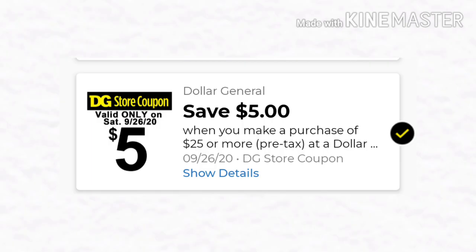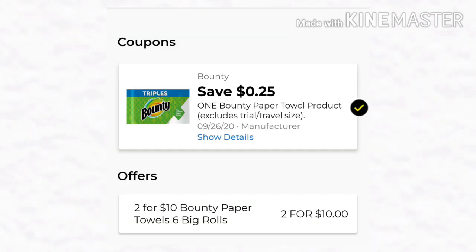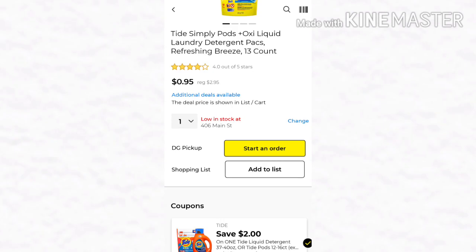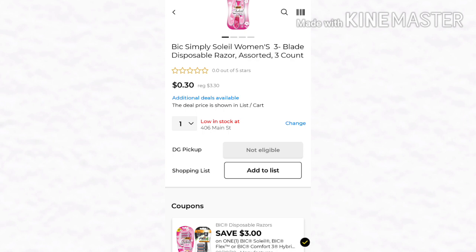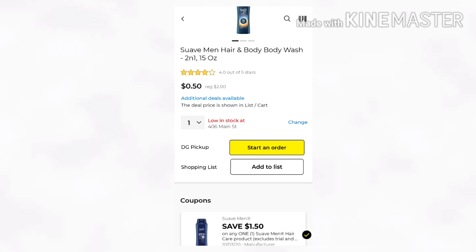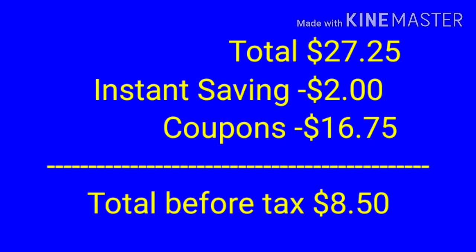We're going to go over the coupons real quick that you'll need for this deal. You want that $5.00 off of $25.00 — don't forget to clip it, because I forget to clip it sometimes. Then you want the Save $0.25 on the Bounty Paper Towels, the Save $2.00 on the Purex Pods or Crystals, the Save $2.00 on the Tide Simply Pods — and if you don't have this one you can use the $1.00 one, it's just going to be $1.00 more. Then the Save $3.00 on the Bic Razors, the Save $3.00 on two Suave Professionals, and lastly the Save $1.50 off the Suave Men's Hair and Body Wash. Our total is going to be $27.25 — $2.00 in instant savings and $16.75 in coupons — leaving our total before tax just $8.50.